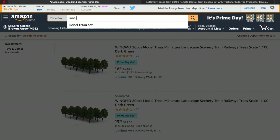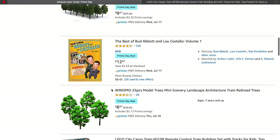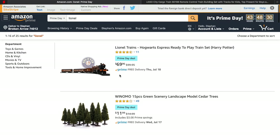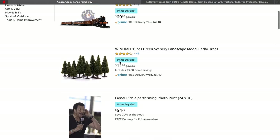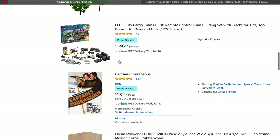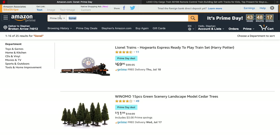I think there was one or two deals on Lionel stuff — maybe just that one. There's also a really cheap Hogwarts set, but it's very plasticky. Anyway, if you do find any good Amazon Prime Day deals, post those in the comments below — I'd be interested in checking them out myself. Sometimes it's a good way to pick up some supplies for pretty cheap. That's all for now, thanks for watching.